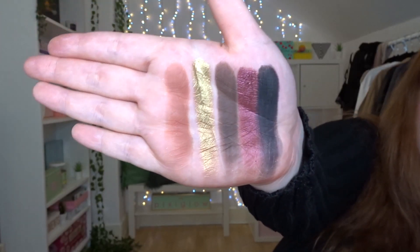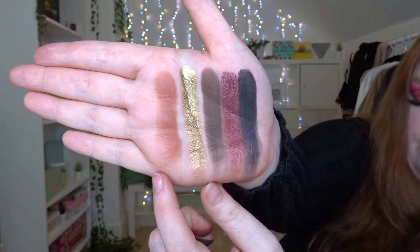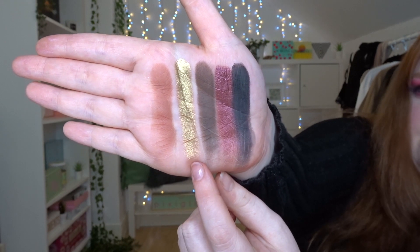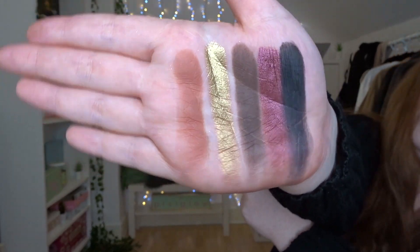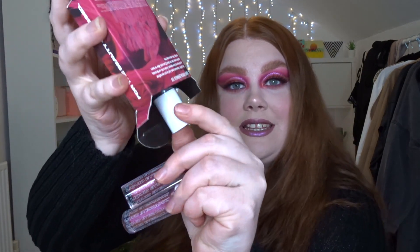I've still got shadow all over my hands, but the last row is Muffin, Khaki, Saddle, Valentine, and Ink. That's the last row in this palette. All of those shadows swatched like butter — especially the shimmers that Beauty Bay do are literally perfection. And even the mattes blend together like a dream. So pigmented.